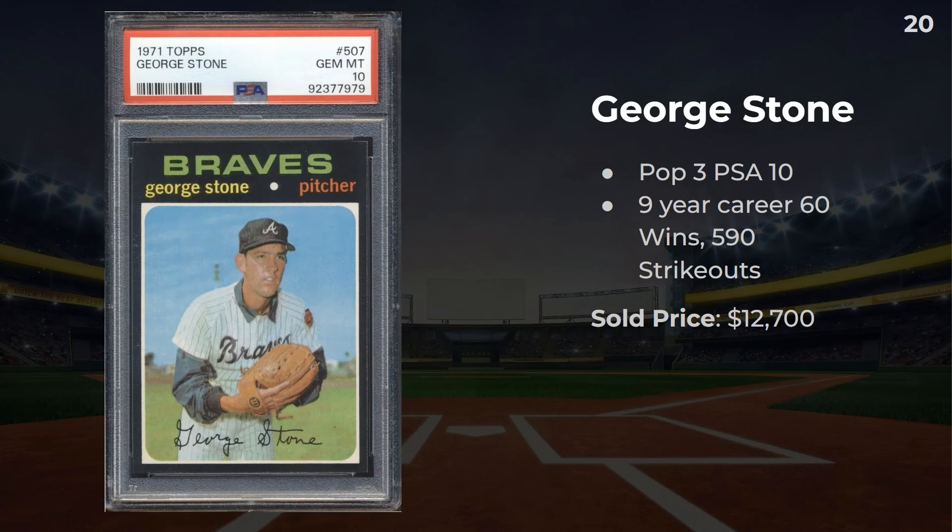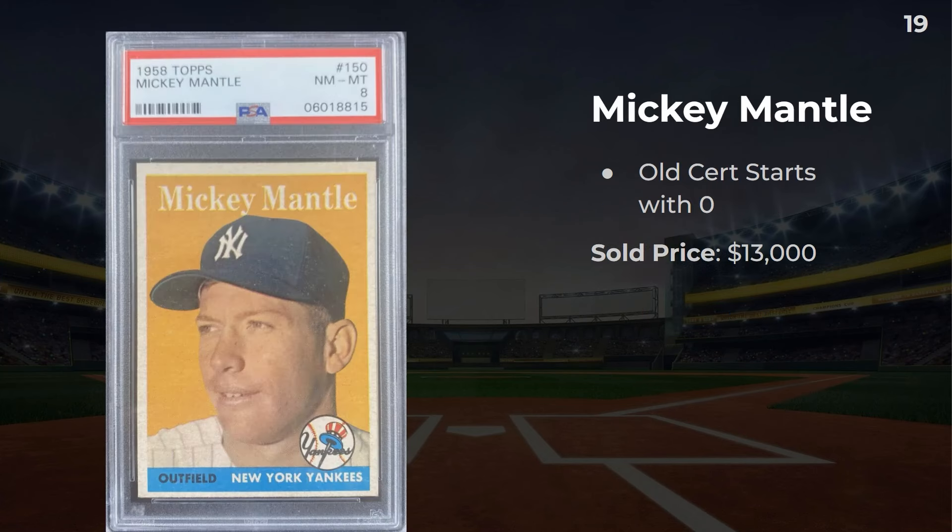George Stone, 1971 Topps — there are three tens of these out there. He had a nine-year career, 60 wins, 590 strikeouts. This sold for $12,700. That was card number 20. We're now at number 19: a 1958 Mickey Mantle. This is an old cert — don't let the high grade fool you, but it starts with a zero and this one sold for $13,000.